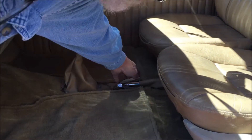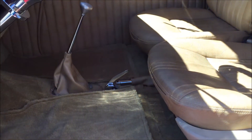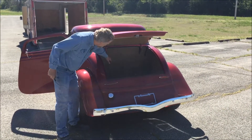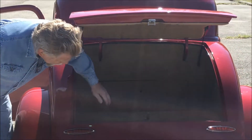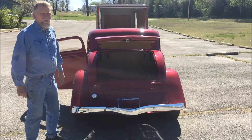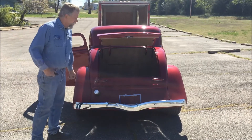This button opens your trunk. It has an e-brake as well. In the trunk, we put the battery, and there's an access panel. There are some safety features to charge your battery if it happens to go dead.